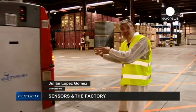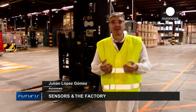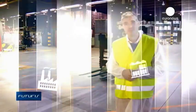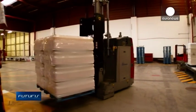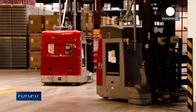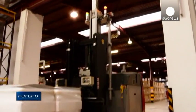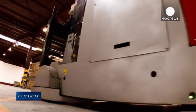These brand new forklifts are completely autonomous. How do they see and orientate? And how do they avoid obstacles? At this warehouse in Bilbao, in northern Spain, a strange robotic ballet is underway. These automated forklifts weigh eight tons each. They transport heavy loads of soda, and they are completely unmanned.